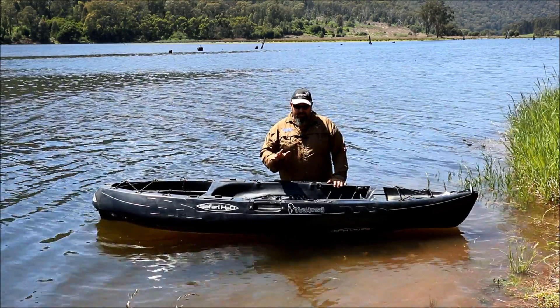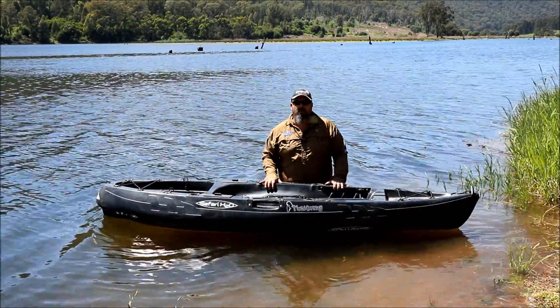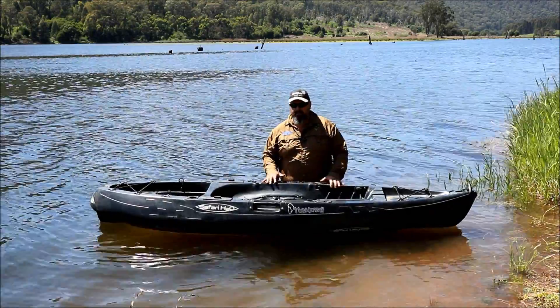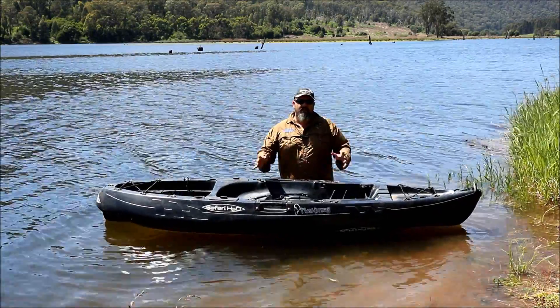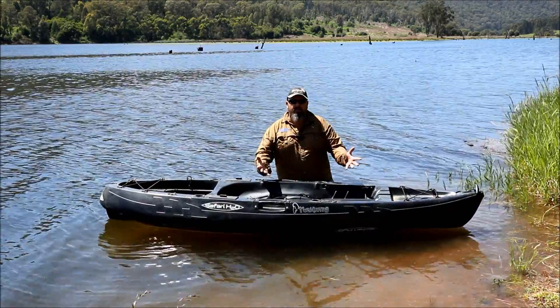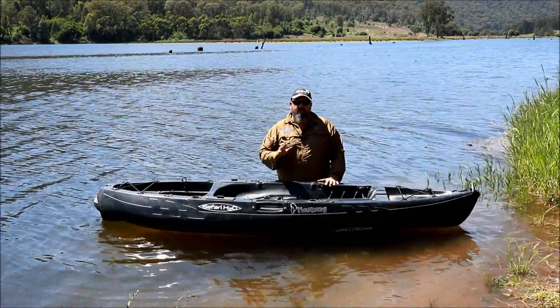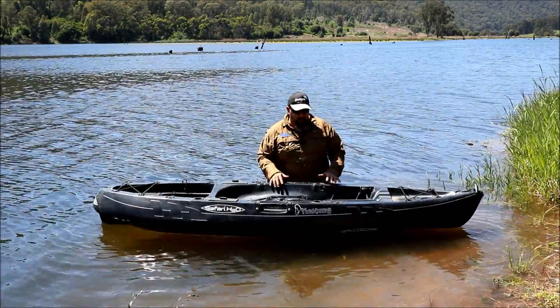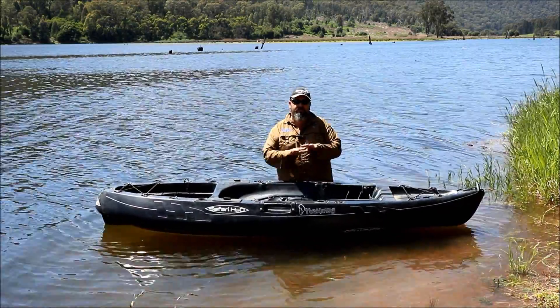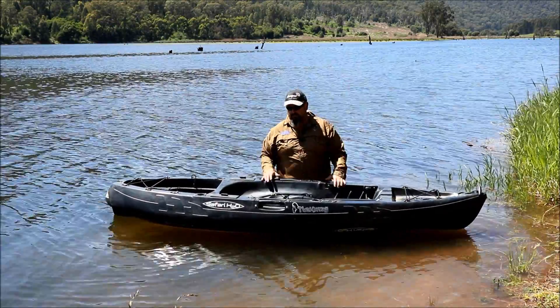Before I get underway, let me explain that I am sponsored by Safari H2O - well, it's a semi-sponsorship. I've done a little bit of work for them and they've sponsored me in return, so I do have an affiliation with Safari H2O. As a result I know more about their product range than any other kayaks, so I will be mentioning their stuff quite a bit. But that doesn't mean you have to buy Safari H2O - this video will give you a basis for comparison. You can go to their website, see what I'm talking about, and take your research from there.